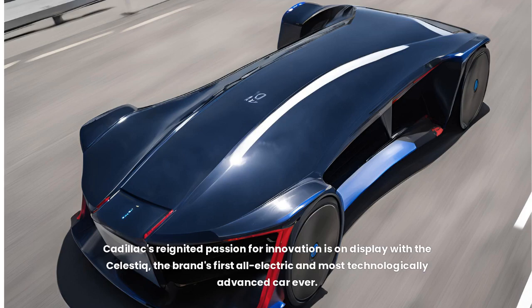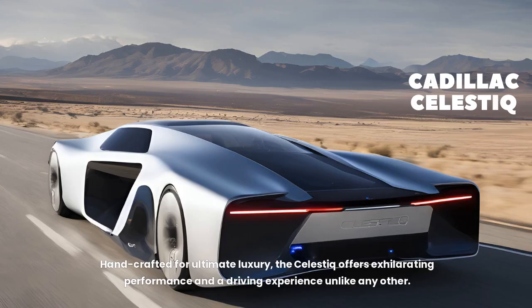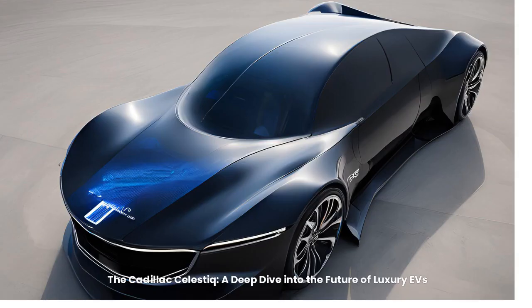Cadillac's reignited passion for innovation is on display with the Celestique, the brand's first all-electric and most technologically advanced car ever. Handcrafted for ultimate luxury, the Celestique offers exhilarating performance and a driving experience unlike any other. The Cadillac Celestique: a deep dive into the future of luxury EVs.